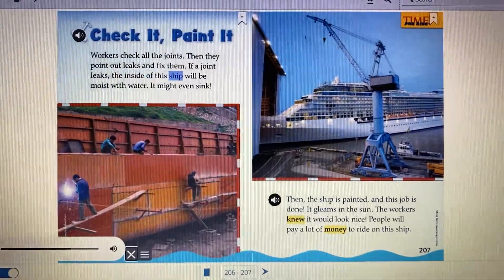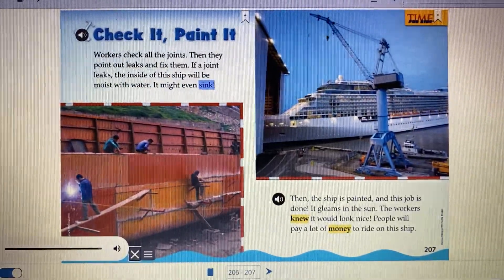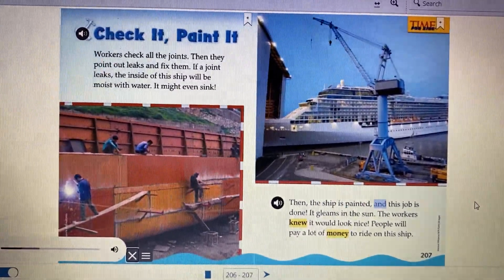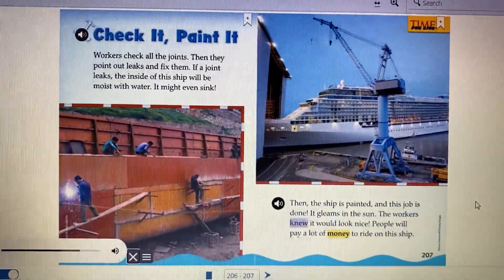If a joint leaks, the inside of the ship will be moist with water — it might even sink. Then the ship is painted and this job is done. It gleams in the sun. The workers knew it would look nice.